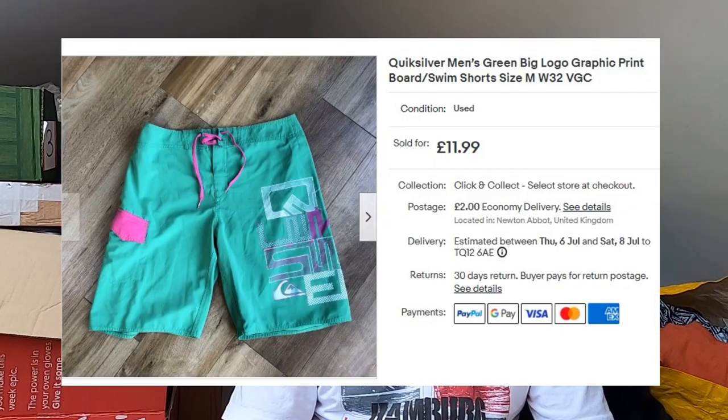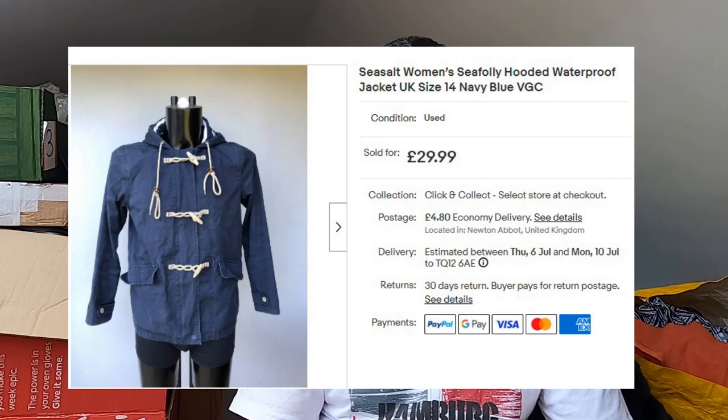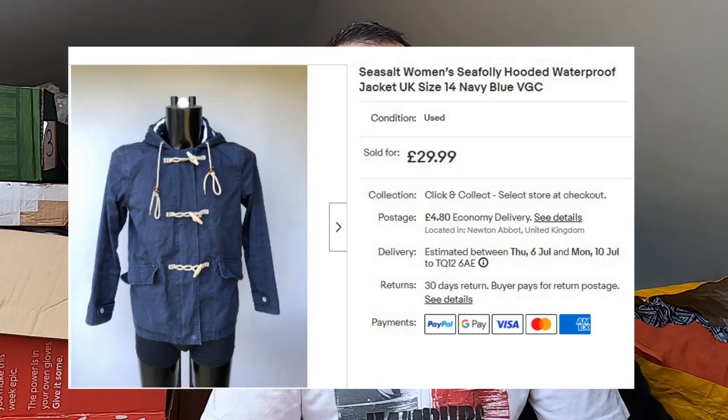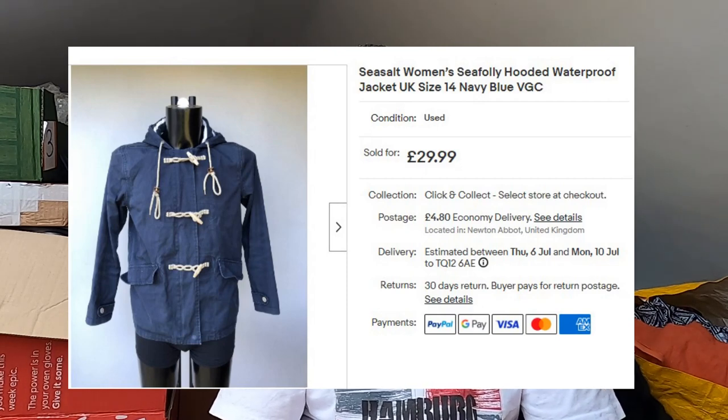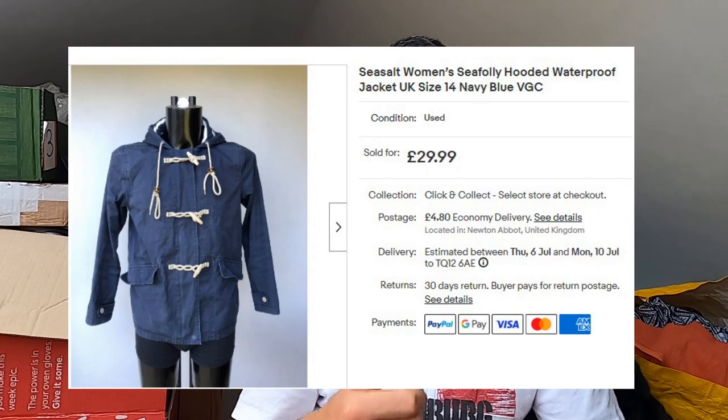Quiksilver board shorts — paid £1, gone for £12 plus postage. Sea Salt — I'm finding it's a fairly good seller as long as you can get a decent size; small sizes just don't seem to shift. This is a Sea Salt Sea Folly hooded waterproof jacket with toggles and a canvas-y feel. I paid £1 for that at a car boot sale. That's gone for £30 plus postage and hasn't taken too long to sell either.